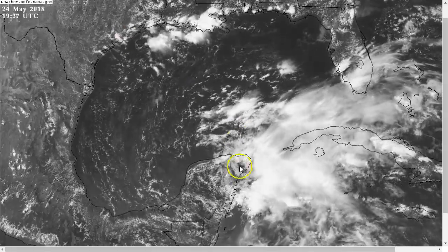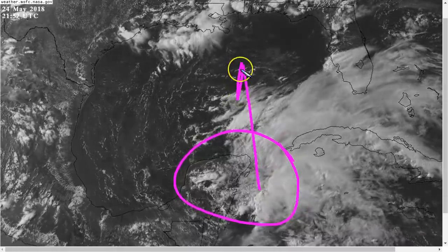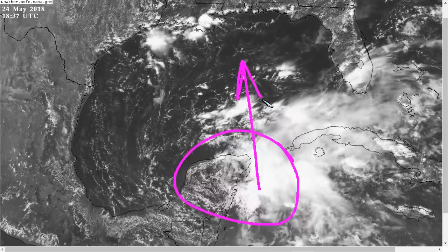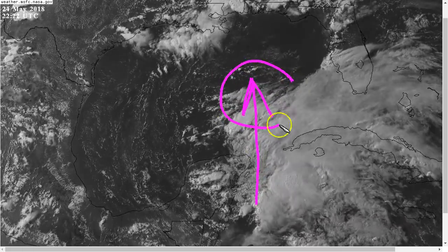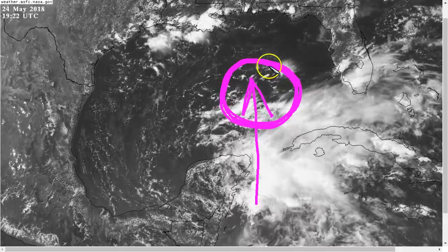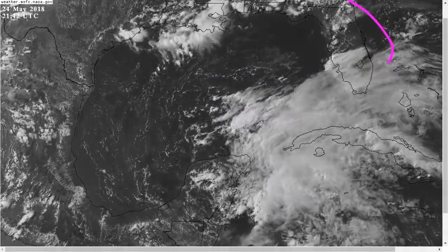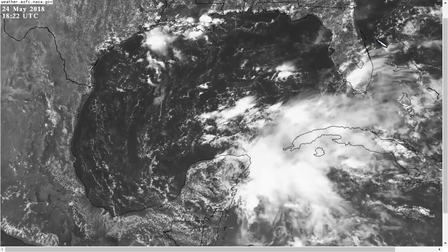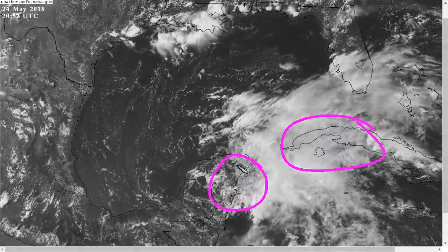As we continue to watch this system — disorganized for now — conditions will become a little more favorable over time as it comes up. It could strengthen a bit; it will really depend on how much dry air entrainment there is and how much the shear really lightens. We need to watch it get into the Gulf on Saturday and Sunday before we'll really know how strong it will get. But regardless, lots of rain is coming, and the potential for flooding is the primary concern for the southeastern United States. Flooding is also a concern for Cuba and the Yucatan as rains continue over the next couple of days.